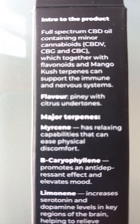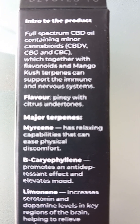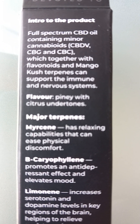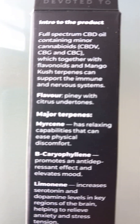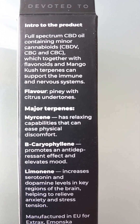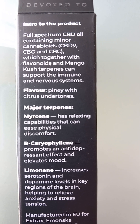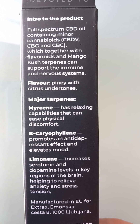That's a full spectrum CBD oil containing minor cannabinoids, which together with flavonoids and mango kush terpenes can support the immune and nervous systems. Flavor: piney with citrus undertones.